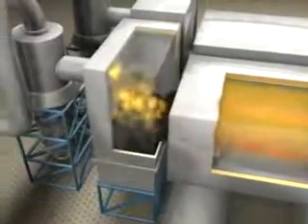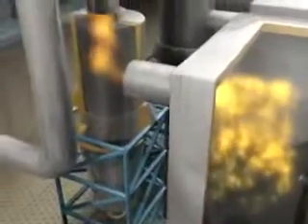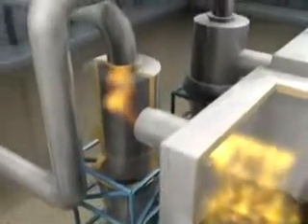As the carbon char is pushed out of the pyrolysis tube, it falls into the gasification chamber. The process of gasification releases gas from the char by the water gas reaction.